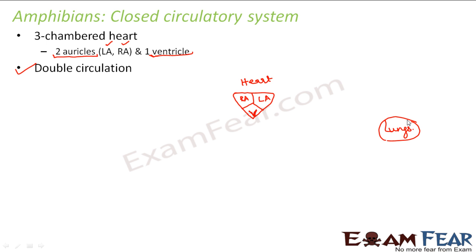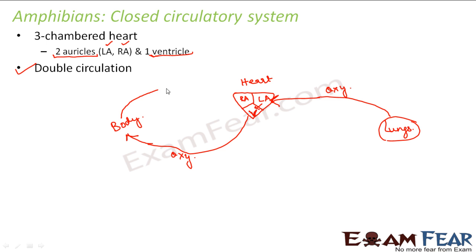The lungs send oxygenated blood to the heart — specifically to the left auricle, which is the receiving chamber. The left auricle sends this oxygenated blood to the ventricle, and the ventricle pumps it to different parts of the body. As the blood goes to different parts, the oxygen gets used up and the blood becomes deoxygenated. The deoxygenated blood is then sent back to the heart, to the right auricle, which in turn sends it to the ventricle, and the ventricle sends it back to the lungs.